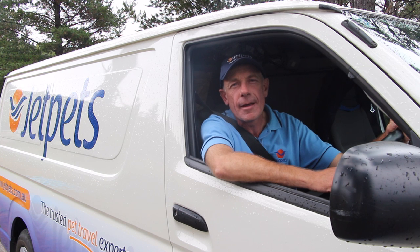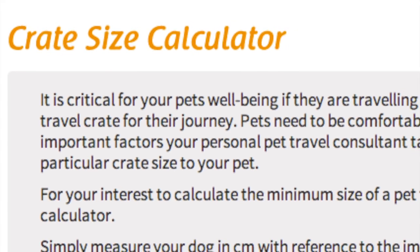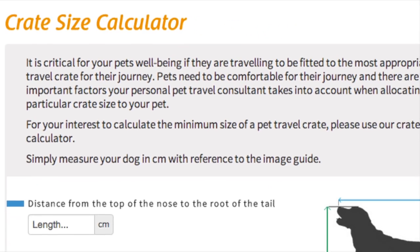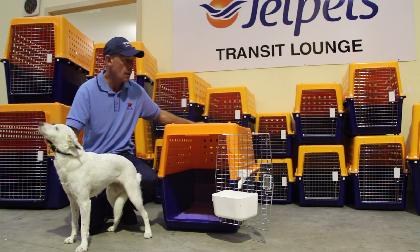Hi, I'm David, a pet handler at JetPets. It's really important to have the correct size crate for your pet's travel. JetPets has a crate size calculator on our website to assist you in knowing how to measure your pet.